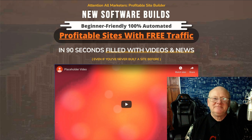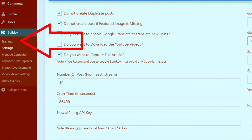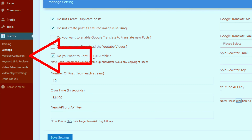In this demo I'm going to show you how easy it is to build money-making websites with Buildzy. Once you're inside your WordPress admin area, head over to Settings. This is where you can integrate video platforms like YouTube, news sources, and tweak a few other things. For example, YouTube is used as a source of viral videos added to your site automatically, or Google Translate can translate your new content to other languages. Everything you need to know about settings is covered in the training videos.